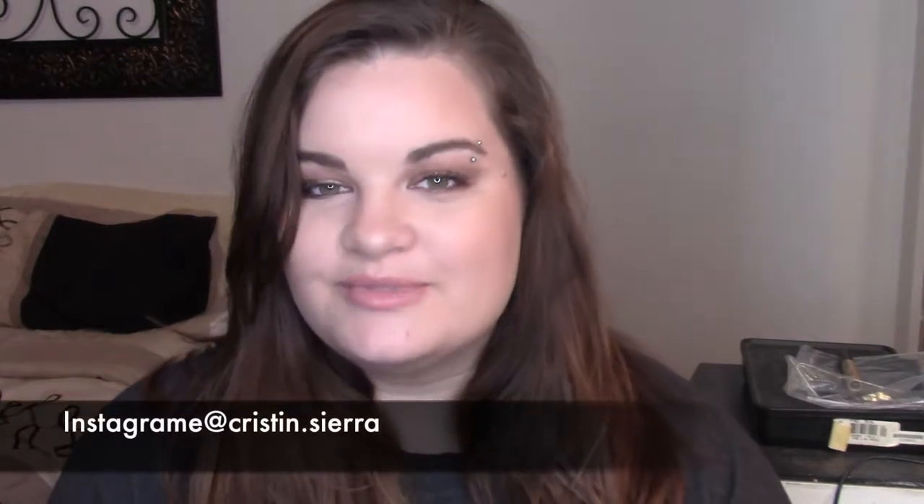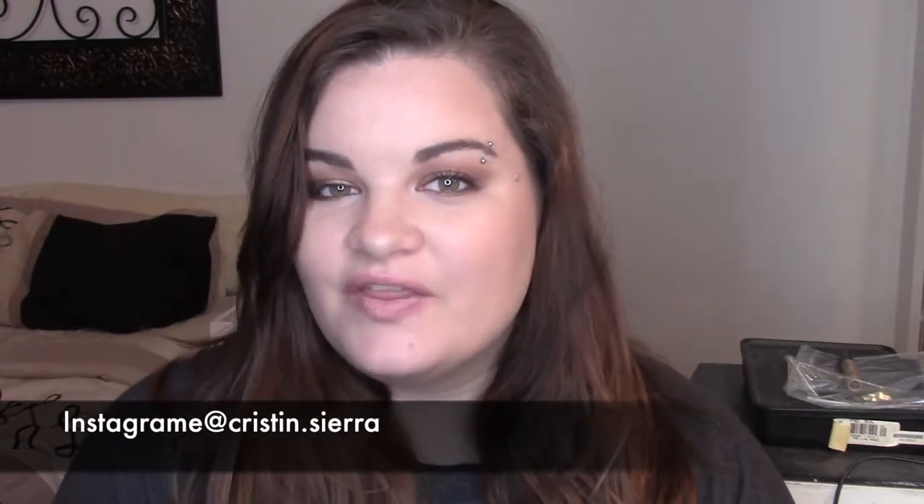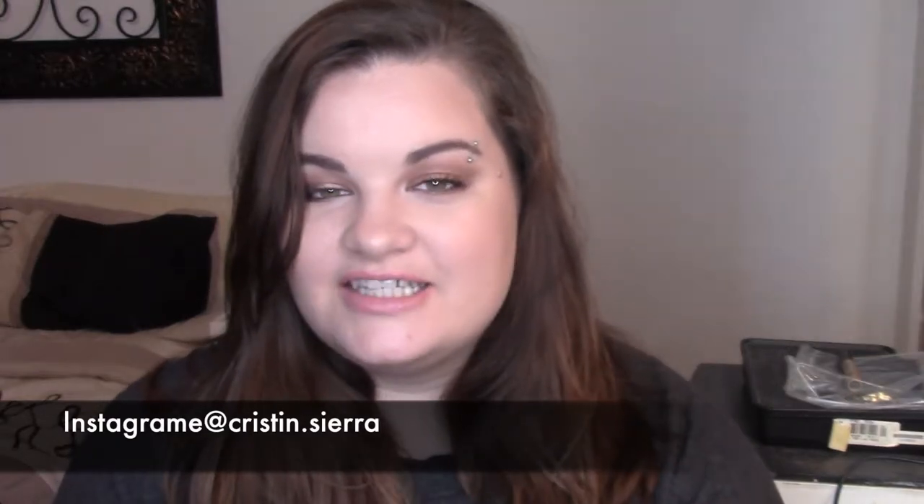Hey everyone, welcome back to my channel, or welcome to my channel if you are new. My name is Kristen, and for the entire month of November I've been working on a series here on my channel where I do a new look every weekday using the Too Faced Chocolate Bar palette.